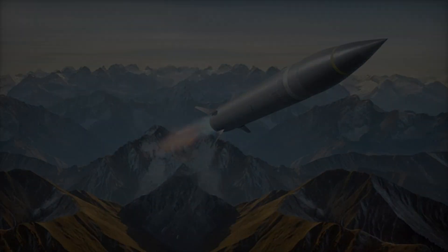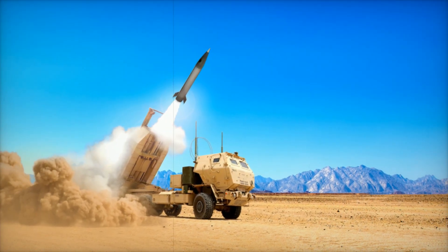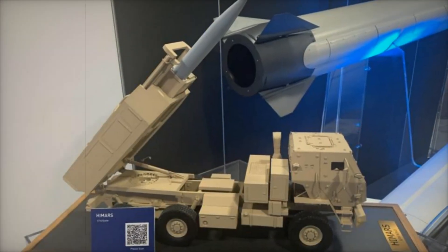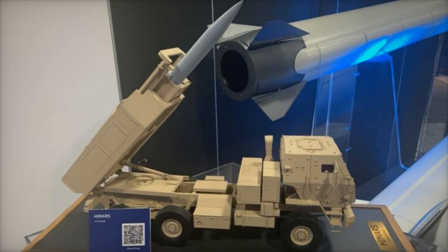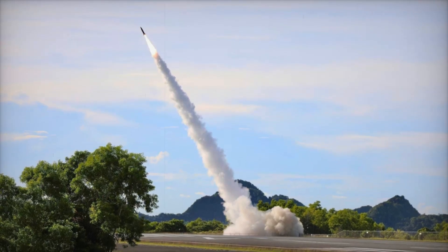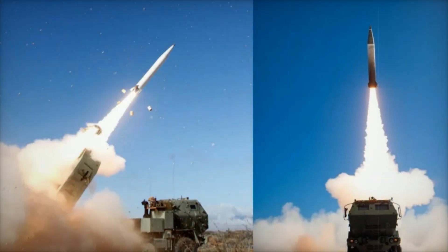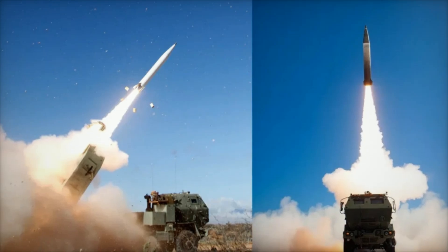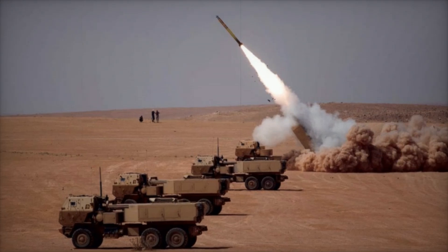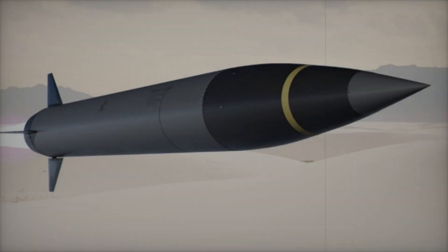The Precision Strike Missile PRSM is an advanced weapon system developed under the Long-Range Precision Fires (LRPF) program, designed to replace the outdated MGM-140 Army Tactical Missile System (ATACMS). The missile measures approximately 4 meters in length and 430 millimeters in diameter, allowing for two missiles to be housed in a single launch pod. This design doubles the payload capacity of the M270 MLRS and M142 HIMARS compared to the previously used single-missile ATACMS pods. The missile is equipped with a solid-fuel engine and an inertial navigation system with GPS correction, ensuring high accuracy.